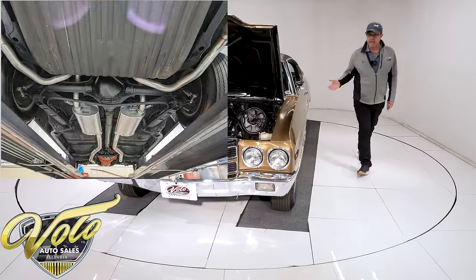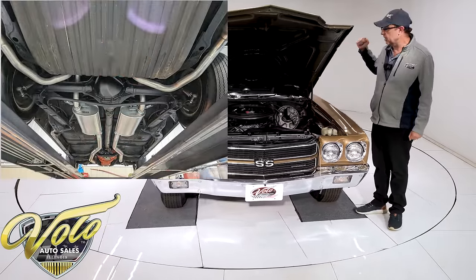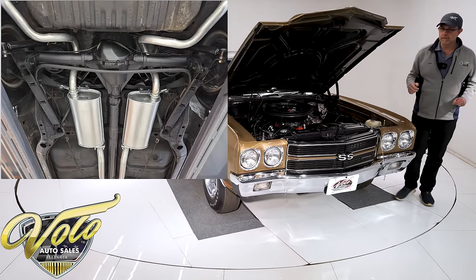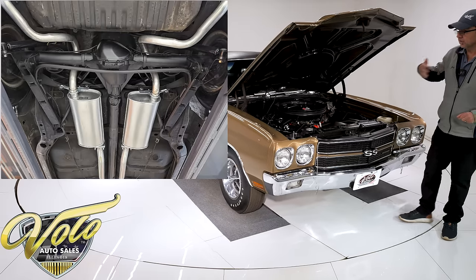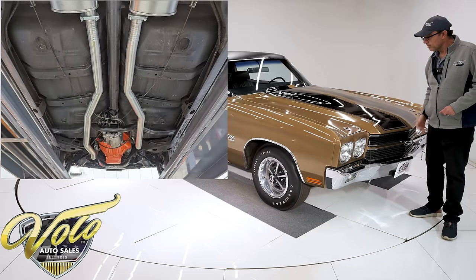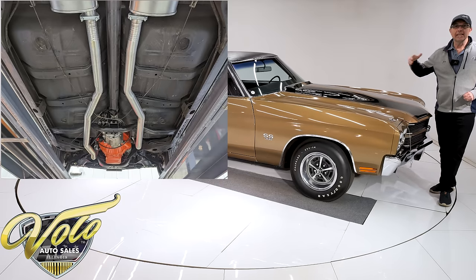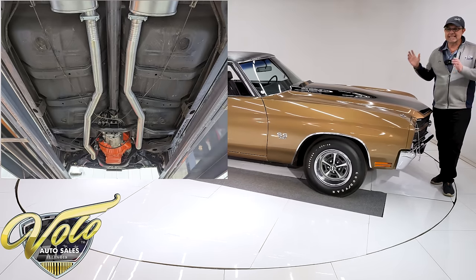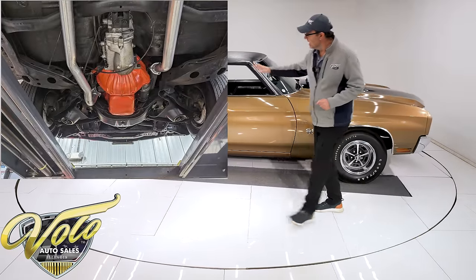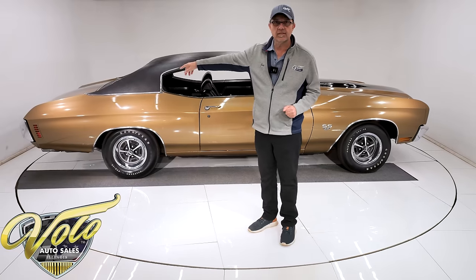This comes with the F41 suspension — it's front and rear sway bars, boxed rear control arms. All of that is there, it's all stock. All the front end components look real good. Our shop did service and inspect the car. He also put a new clutch in there, and it was all done by a professional.